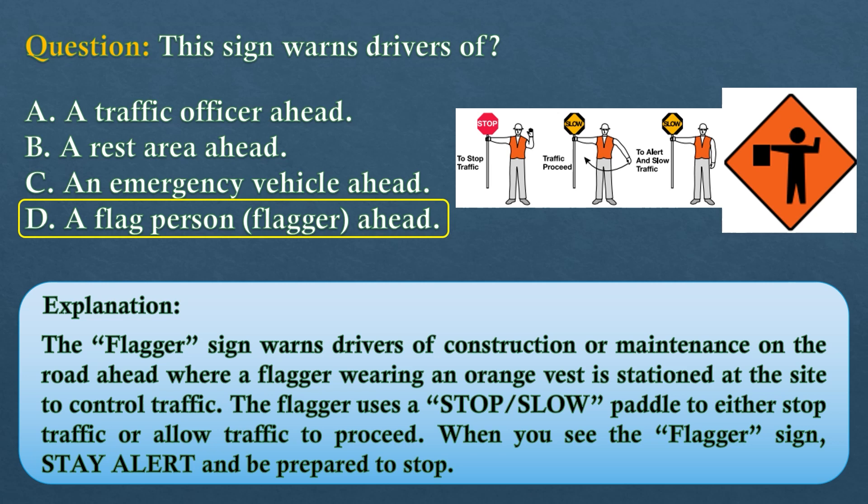The answer is option D: a flag person (flagger) ahead. The flagger sign warns drivers of construction or maintenance on the road ahead, where a flagger wearing an orange vest is stationed at the site to control traffic. The flagger uses a stop/slow paddle to either stop traffic or allow traffic to proceed. When you see the flagger sign, stay alert and be prepared to stop.